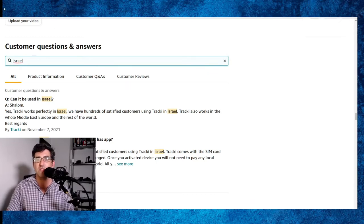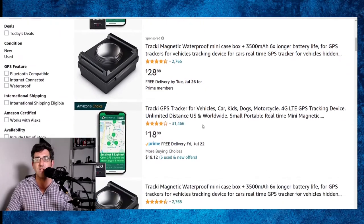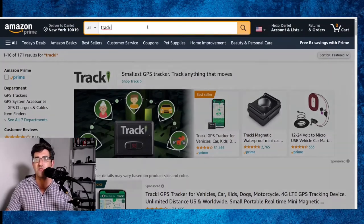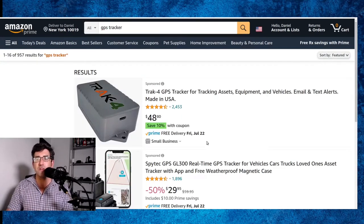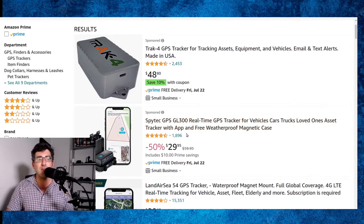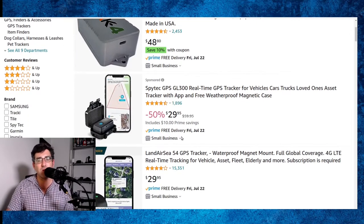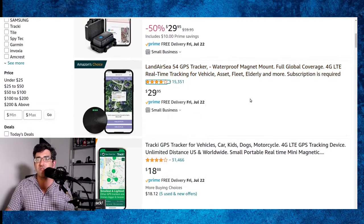If you're looking for a GPS tracker to work in a specific country, do a search in the customer questions and answers section of the Amazon listing. Tracky isn't the only game in town — if you search for GPS tracker you'll find other options that might work for luggage. The most important thing is: does it offer worldwide coverage? Second most important for me was: is there a monthly contract option rather than having to buy a year?